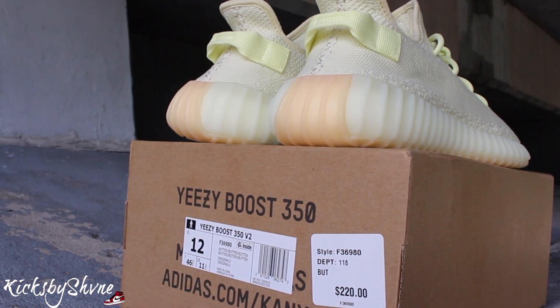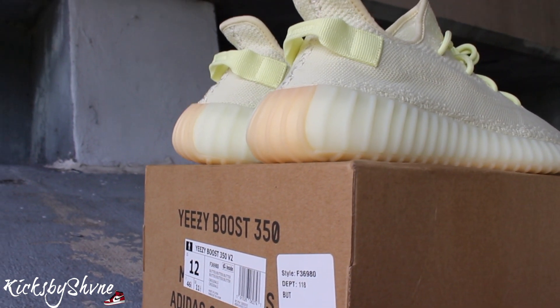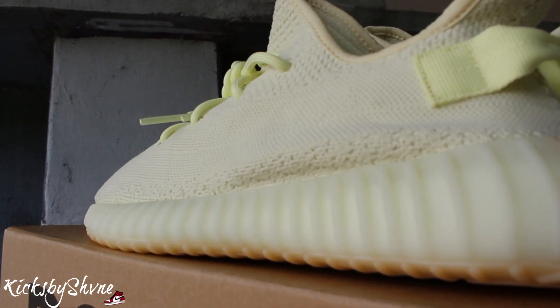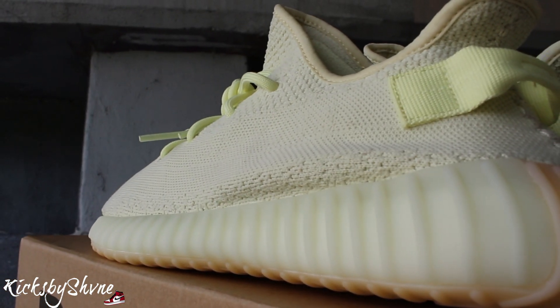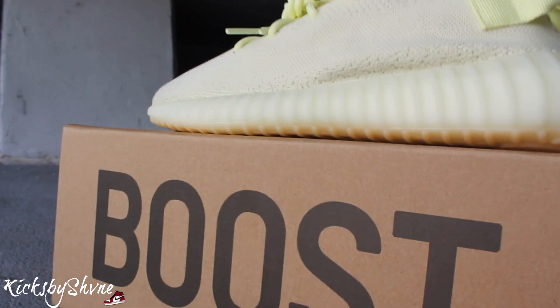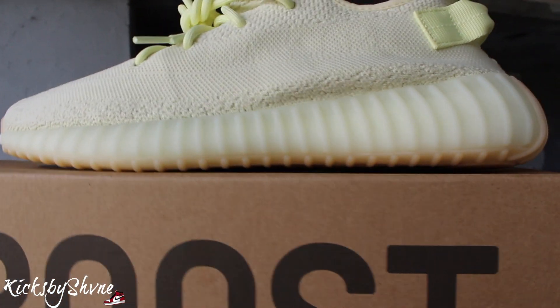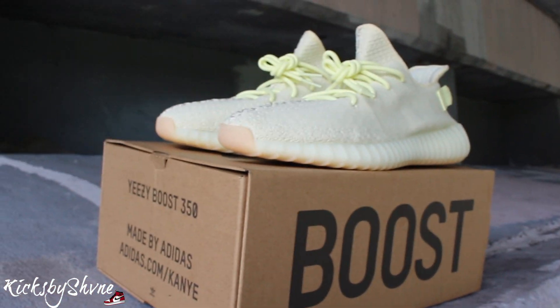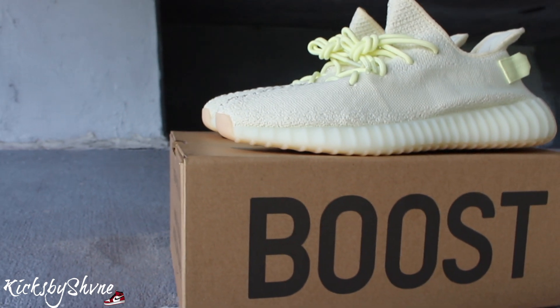My personal opinion — I actually held them in my hands and had them for a while. They look just like the Creams, except you can see in the back, the laces, and the pull tab — they threw a little bleach on the laces and pull tab. They're not a hot seller or anything, but they look nice.